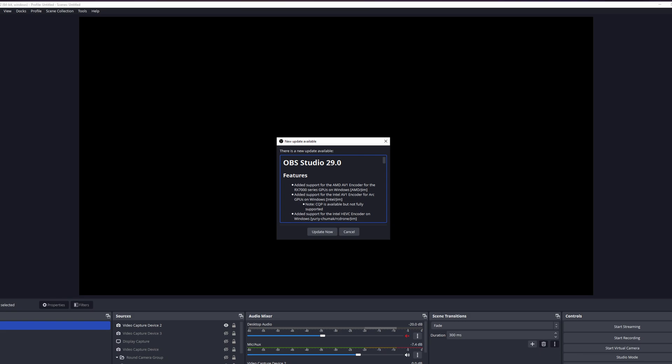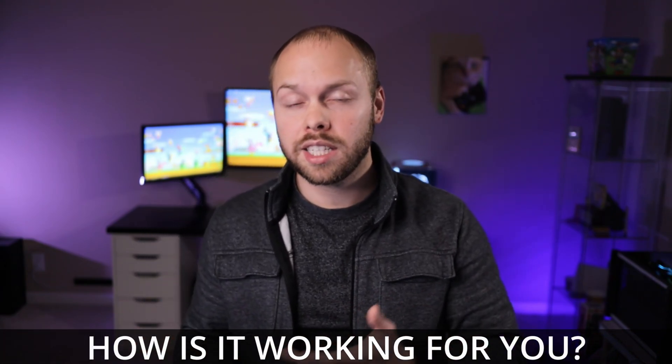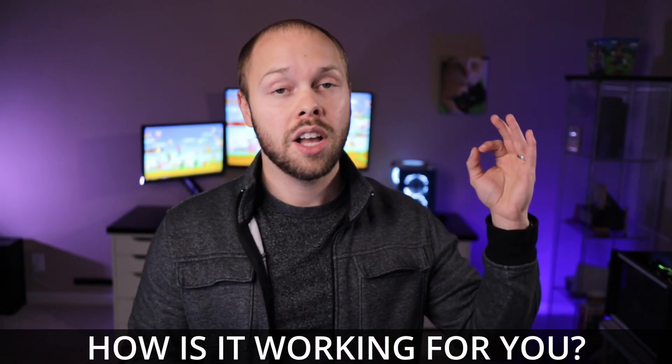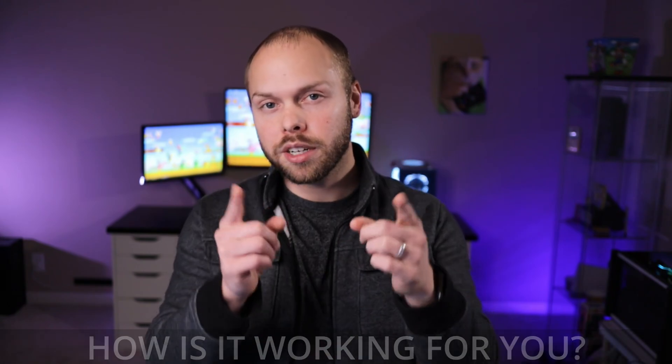Next up, a quick update — literally an update. OBS is now at version 29. The reason why this is relevant is because if you have a 7900 XT or a 7900 XTX, you will now finally be able to use the AV1 encoder on the card. Some people asked why I didn't talk more about the AV1 encoder during my review, and the answer is quite simple — using OBS, it wasn't even an option at the time. But better late than never. Let me know in the comments how it's working for you.